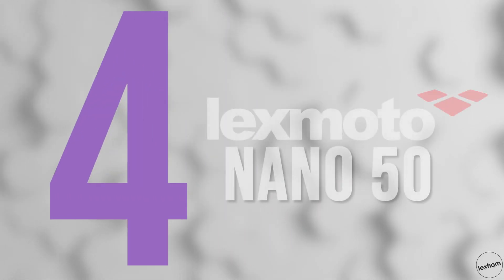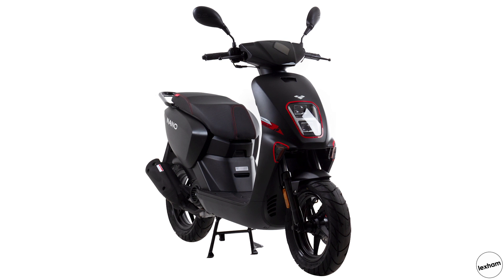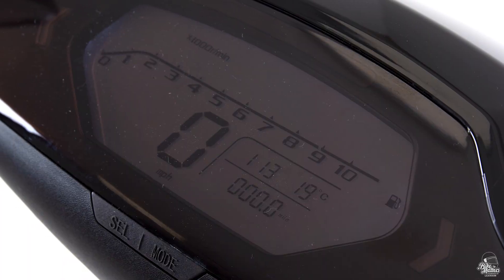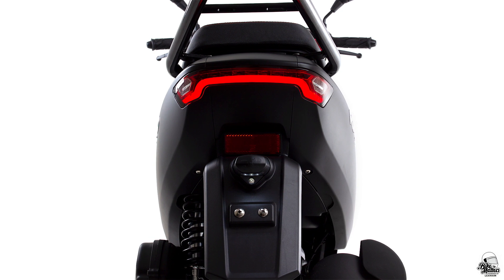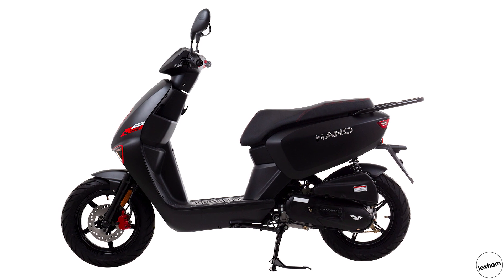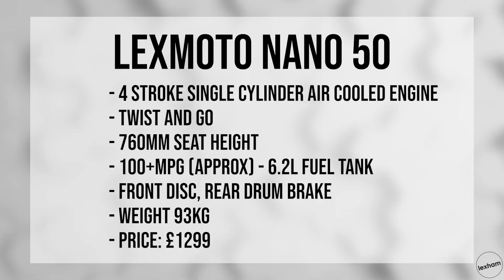At number 4 is the Lexmoto Nano 50. It did really well in 2019, so it's a good shout for a 2020 list. If you're looking for a 50cc scooter on a budget, this could well be the one for you. With digital display, USB charger, luggage rack, and under-seat storage — not enough for a helmet but it is a small scooter — the Nano 50 is a perfect consideration as a cheap local commuter. It weighs just 93kg, has a low 760mm seat, and a 6.2 litre tank, all for £1,299. Key stats: the seat height is 760mm, it has a 6.2 litre tank which will get you around 100 miles per gallon, and it has a front disc brake and a rear drum brake.